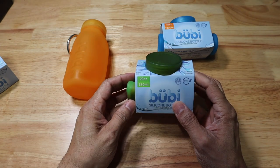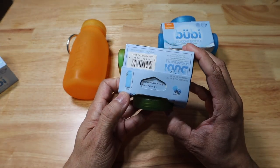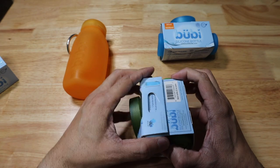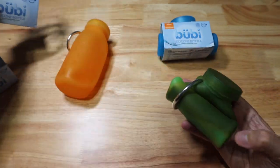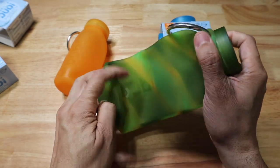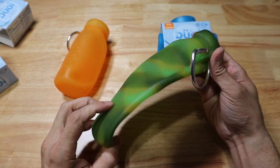You have a couple other options. This is the 22-ounce one — it is 2.75 inches wide, same width as the 14-ounce, but it is 9 inches tall. This one is in their Camel Edition. We'll open it up, remove the same aluminum D-ring carabiner, unroll it, and you can see it has a really cool camo look with greens and yellows going throughout.